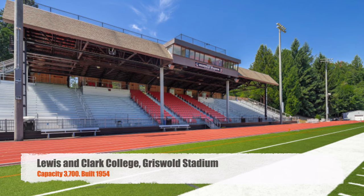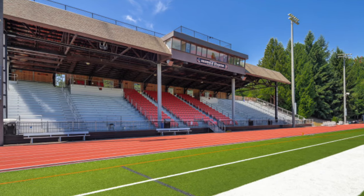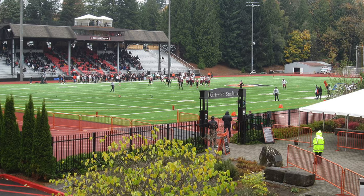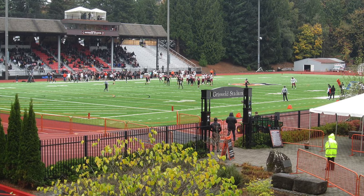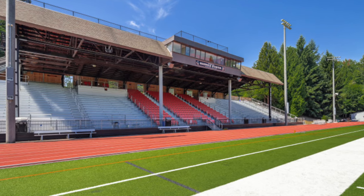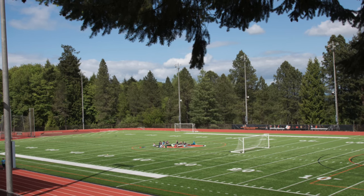Moving on to Lewis and Clark College. We've got Griswold Stadium. It's got a capacity of 3,700. It was built in 1954. Kind of your Pacific Northwest — you've got the covered home side. There really isn't any away side seating here. But I do like the fact that it's really tucked up in the trees and the woods. It just gives it a pretty cool feeling. I do have some chair back seats. And I just love how the press box is way above the stands, kind of out in front. It looks awesome.